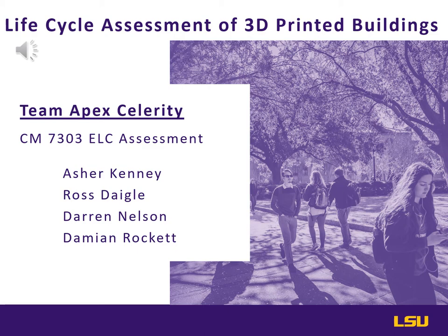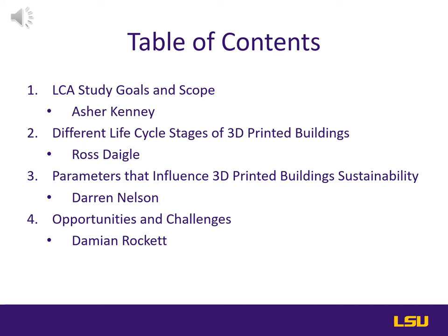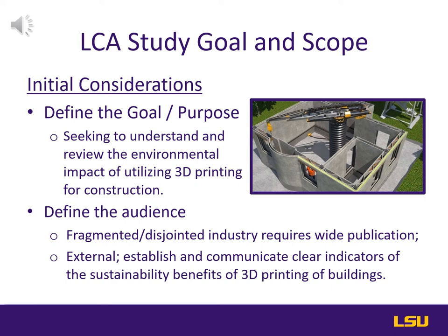The agenda for this presentation will be as follows: LCA study goals and scope, different life cycle stages of 3D printed buildings, parameters that influence 3D printed building sustainability, and opportunities and challenges. In the next few slides, I'll be covering the life cycle assessment goal and scope as it pertains to 3D printed buildings.